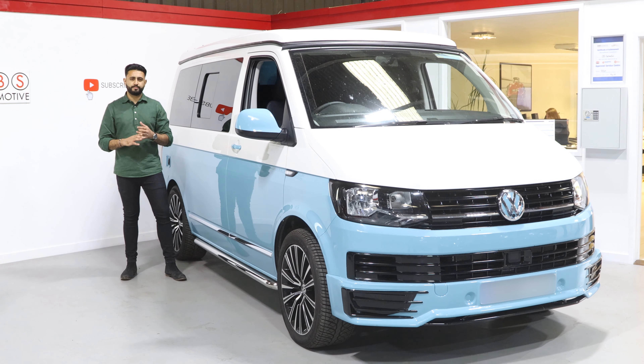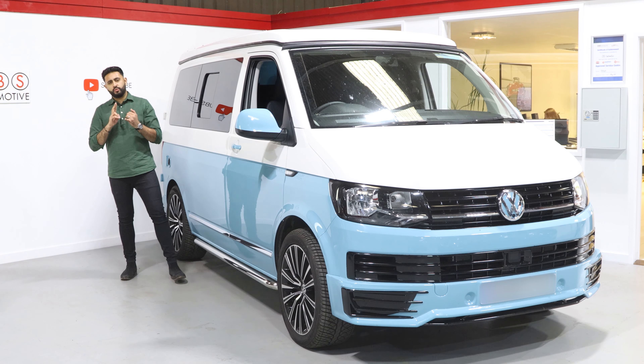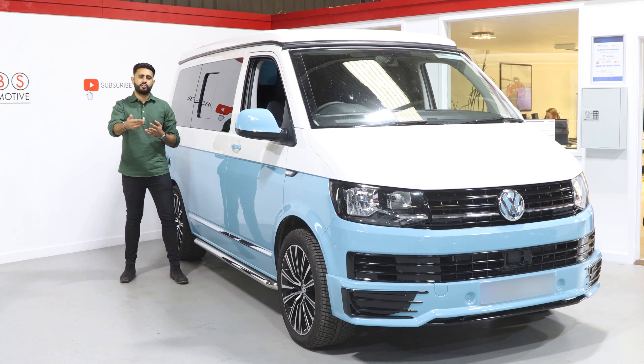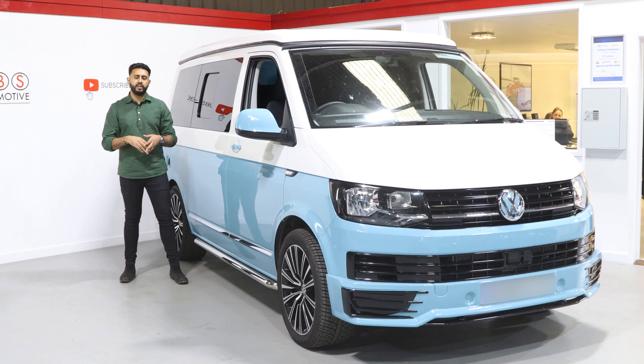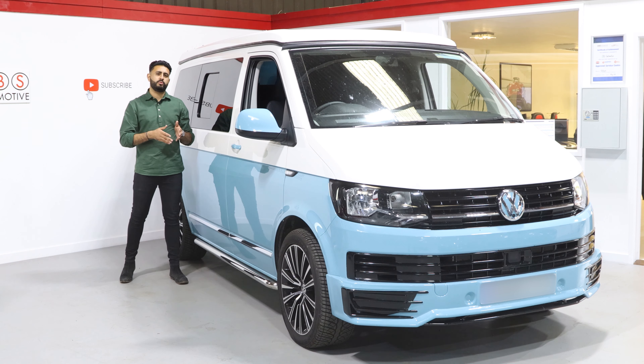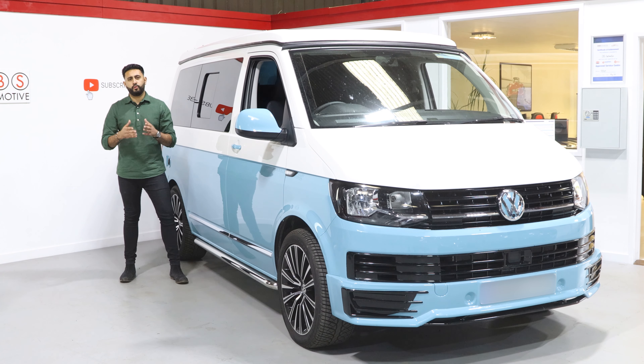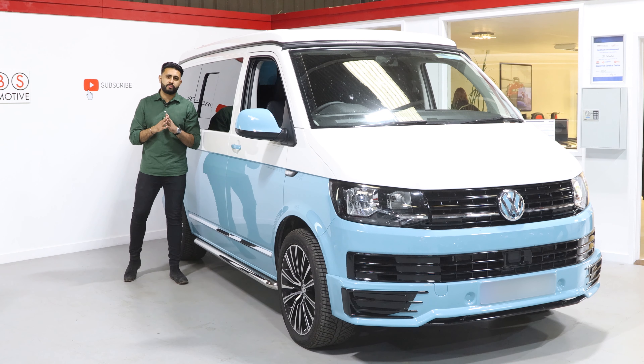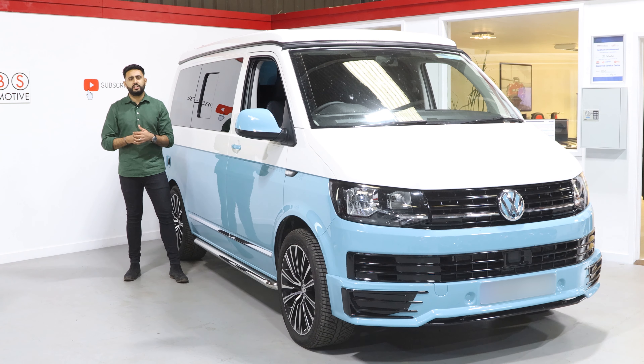One of the key things with this unit is that it retains your factory DAB antenna, as well as the fact we've added in a front integrated camera into the factory screen. Rear parking sensors are retained, not only by an audible tone but also a visual alert. As far as I'm aware, we've also added in a DVD player — this is one of the world's first to be done on one of these T6s.